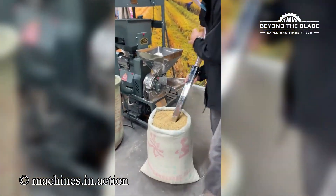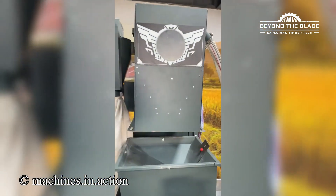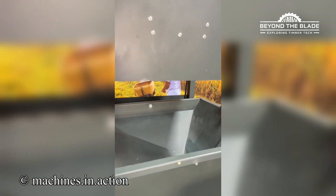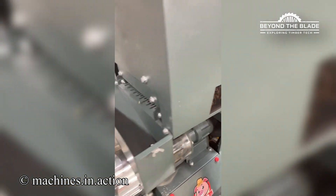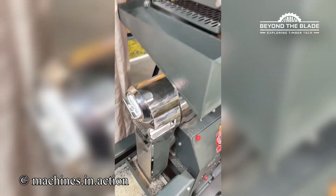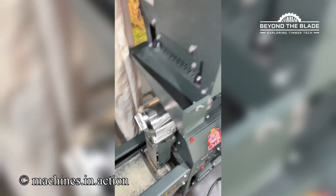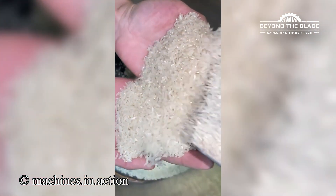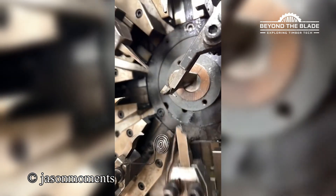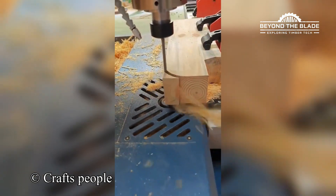Ever seen rice go through a makeover? Watch this transformation. It's like watching a mechanical ballet — graceful and precise. When your wood's getting shaped so finely, it's practically art.